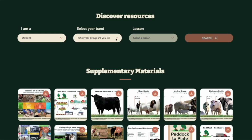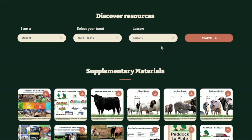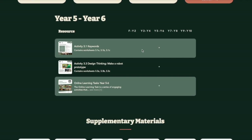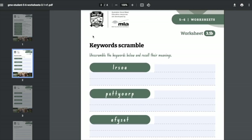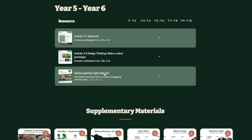Students can also navigate and use the new MLA resources by selecting the role of student and then identifying and selecting the relevant year band and lesson. Students can then access engaging worksheets and activities and complete them online, individually or as a group task. Guide your students through the lesson and help them to select the correct activity number and click on the relevant worksheet or stimulus material.